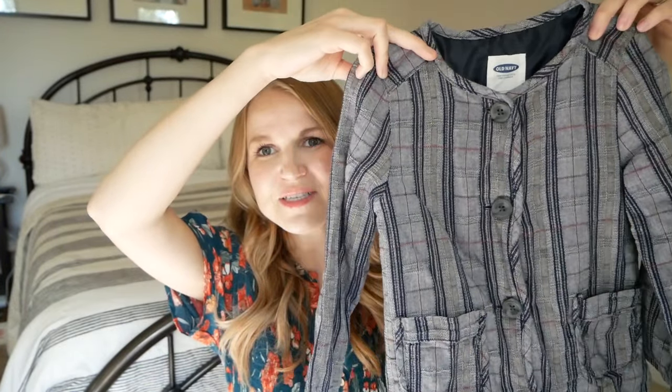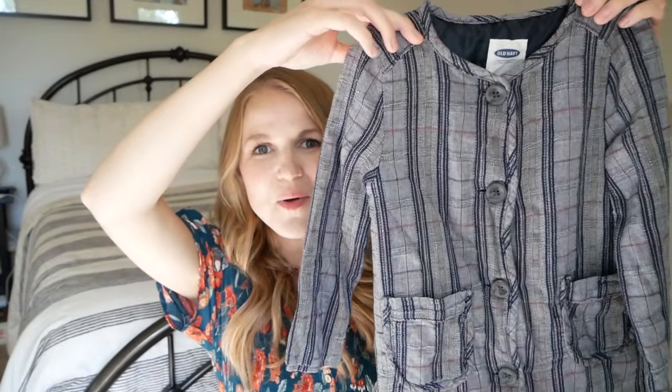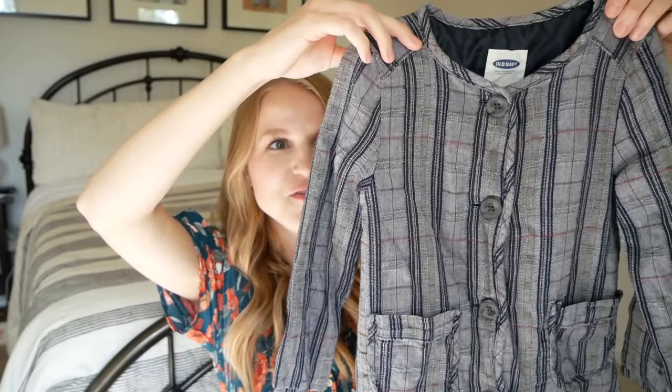The other top is from Old Navy and it still had the tags on it. Most of these clothing items came from Once Upon a Child. It's just fun and different — one of those things that on its own sort of leans masculine, but you can dress it up with accessories. I thought it would be really cute for fall. You can wear it on its own or unbutton it and wear it open over something.